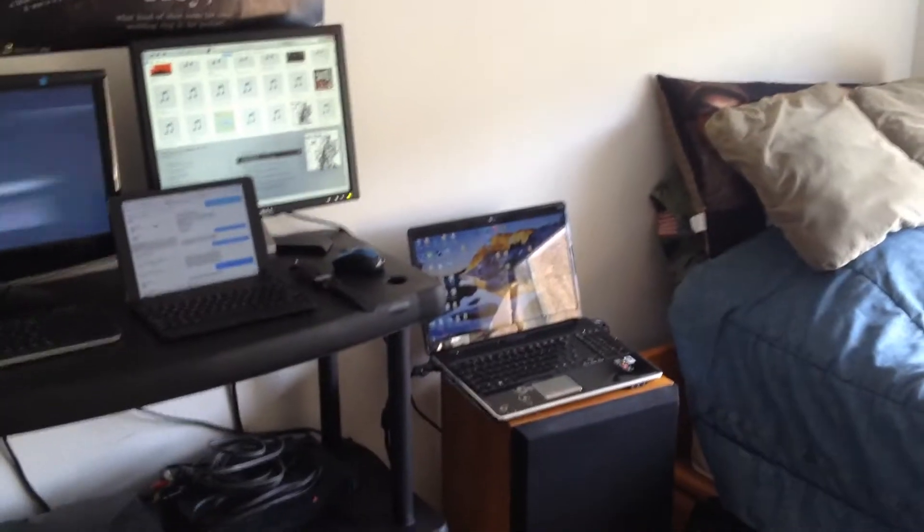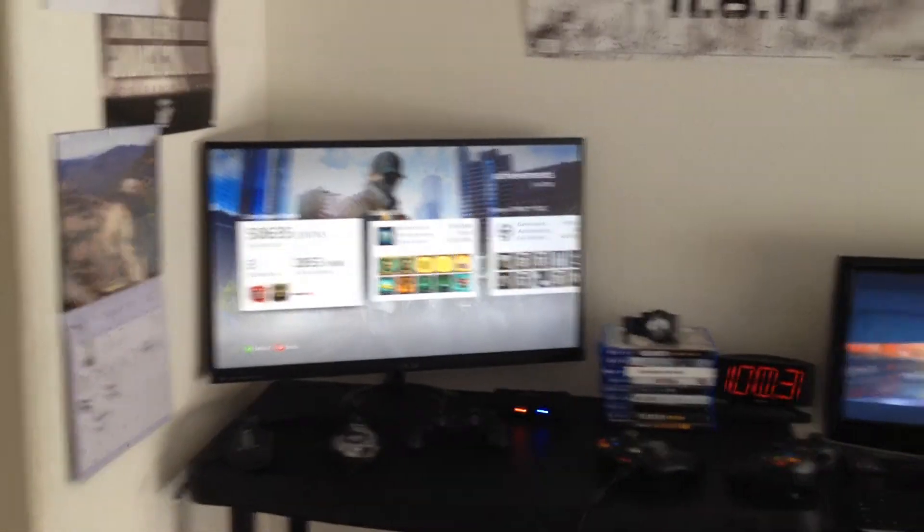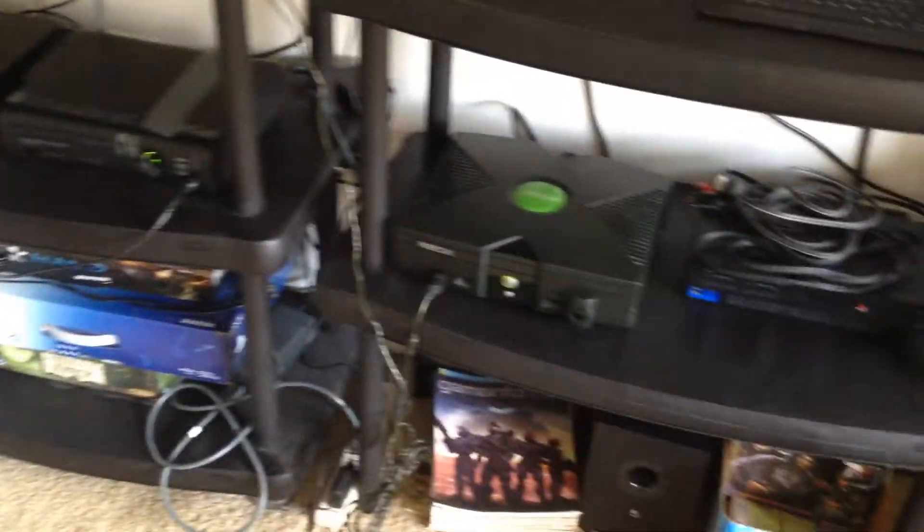I just wanted to show you guys all my screens — 5 screens total. And then two consoles hooked up to that TV and two consoles hooked up to that TV. So, a lot of wires, a lot of controllers.